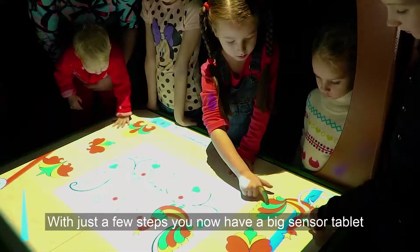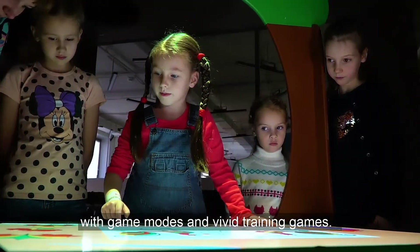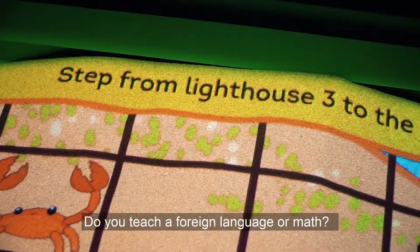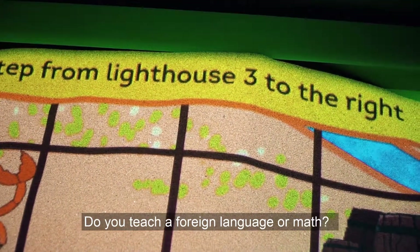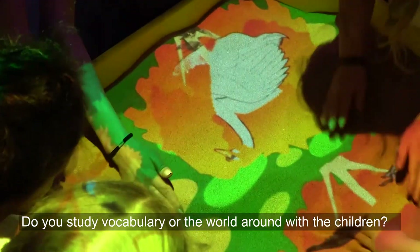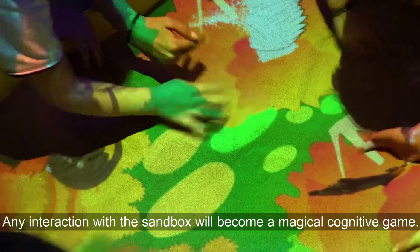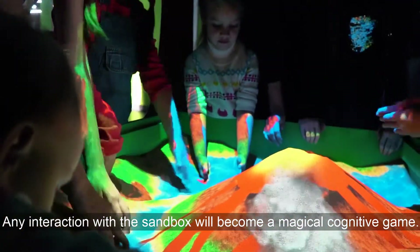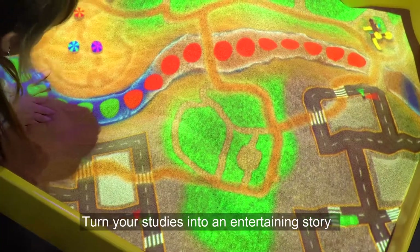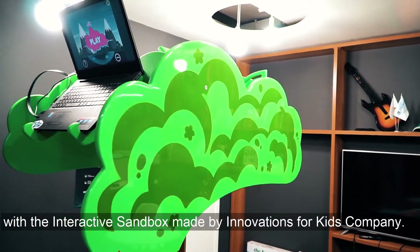With just a few steps, you now have a big sensor tablet with game modes and vivid training games. Do you teach a foreign language or math? Do you study vocabulary or the world around with the children? Any interaction with the sandbox will become a magical cognitive game. Turn your studies into an entertaining story with the interactive sandbox made by Innovations for Kids Company.